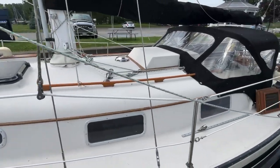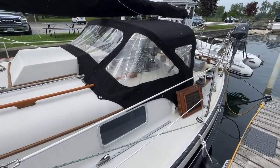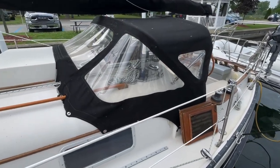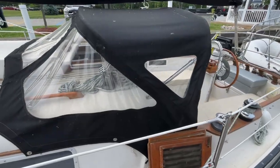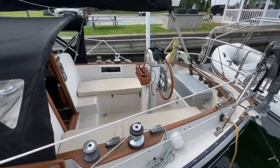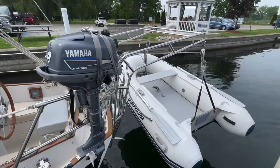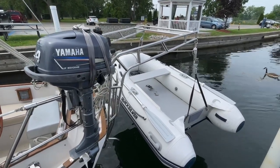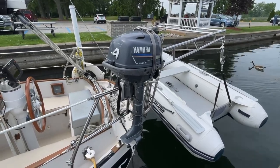It's got a nice dodger and upgraded winches as well — self-tailing primaries, and also a coach top self-tailing winch. The davit system is stainless steel and supports the Quicksilver dinghy with a four-horse Yamaha outboard, and both of these items come with this boat.